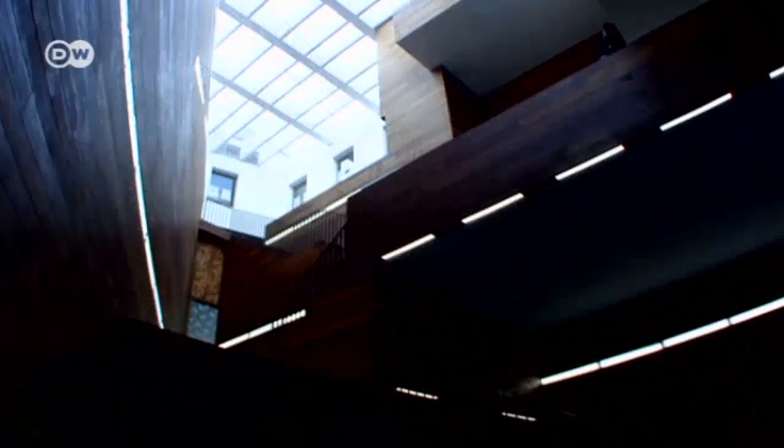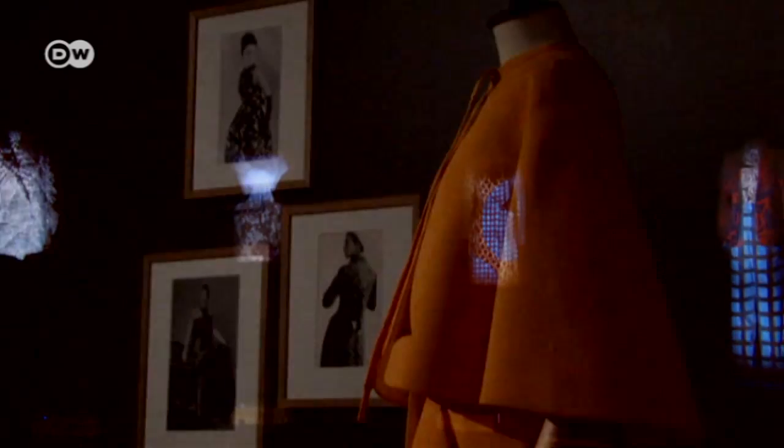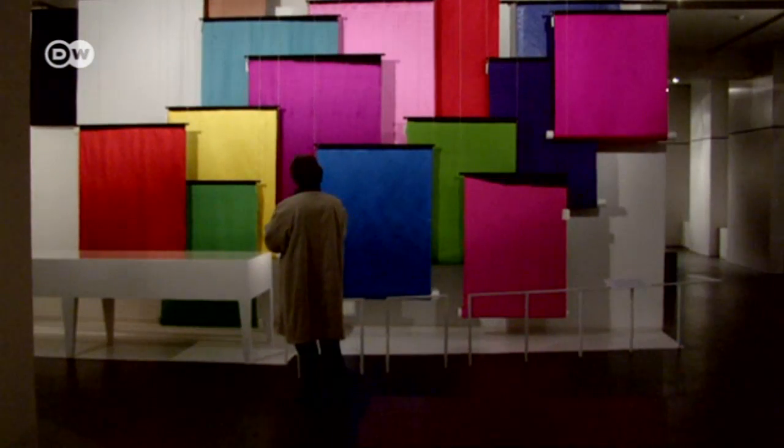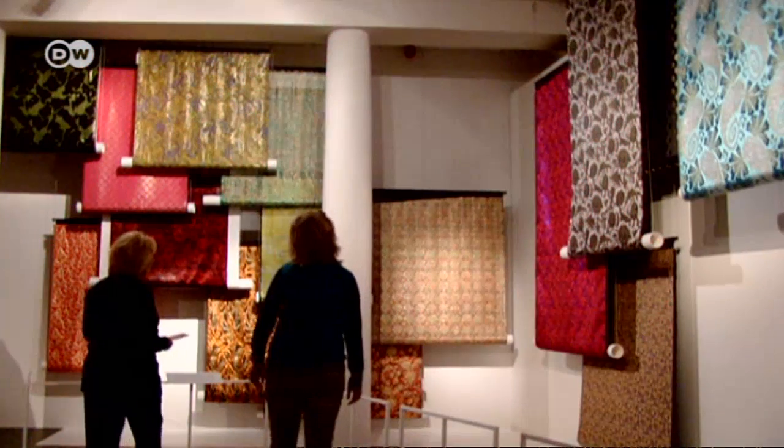Antwerp has long been a European capital of fashion. The Antwerp Fashion Museum, or MOMU, gives visitors a look at the long history of the city's creative relationship to clothing and those who long to wear the latest designs.